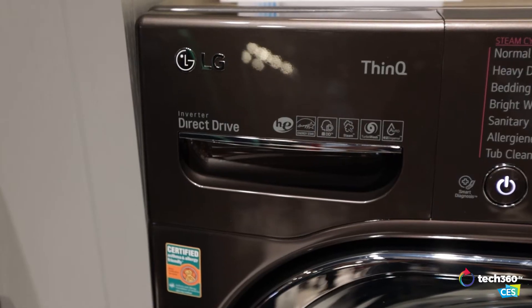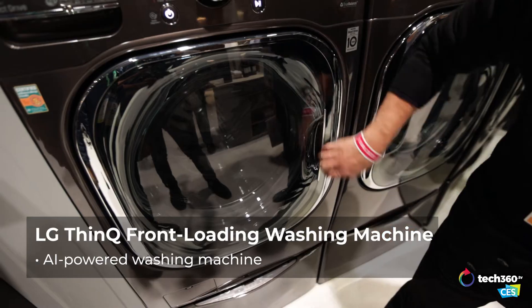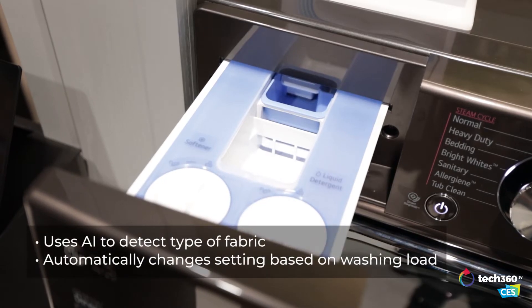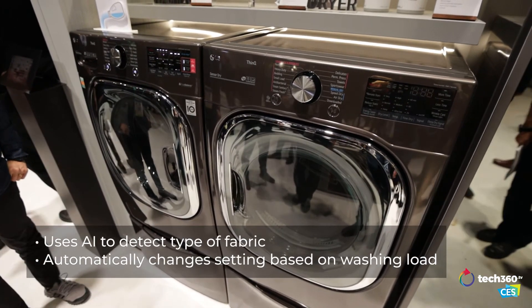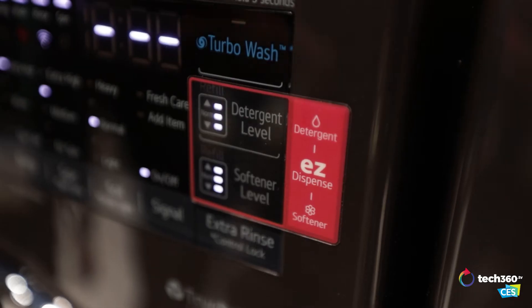We're showing off an AIDD — AI stands for artificial intelligence, and DD stands for direct drive washing machine. What this washing machine does is it actually knows what kind of clothes you put into it, and it adjusts the settings to match that load perfectly. Then it tells the dryer what clothes it just washed so that the dryer can adjust its settings.